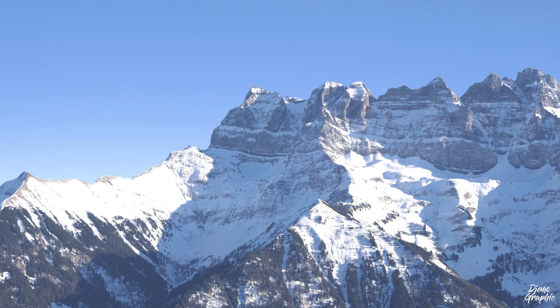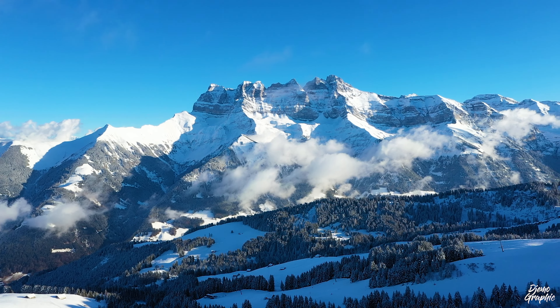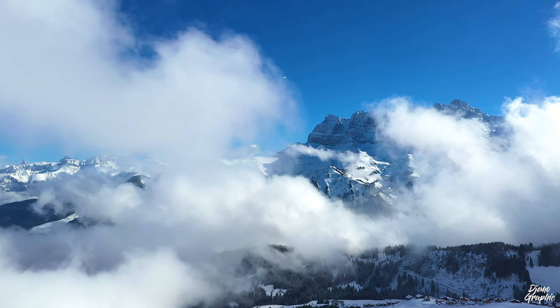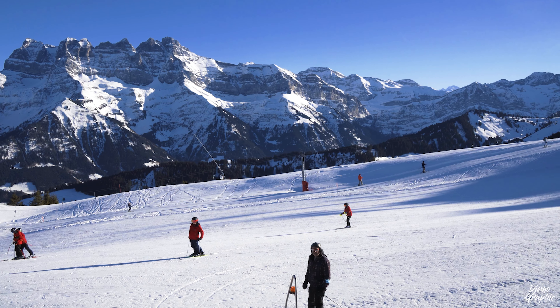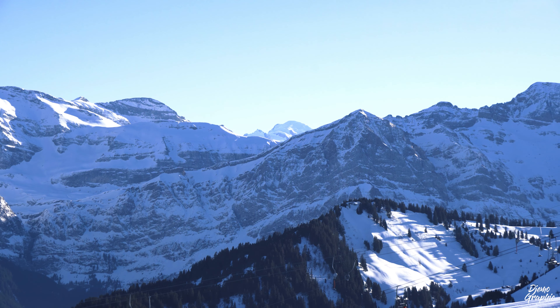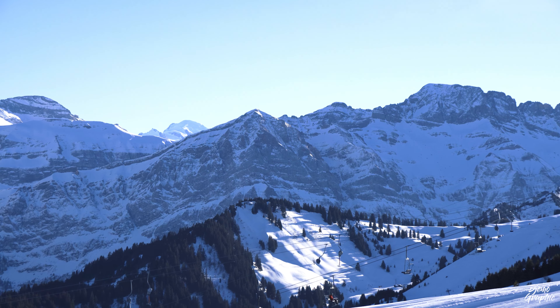From the Foyeuse, you will have a fantastic frontal view over the seven peaks called Dents du Midi. We even spot Mont Blanc in between the summits. From the Swiss side of the ski resort, I would say it's probably the best vista you can get over this mountain.